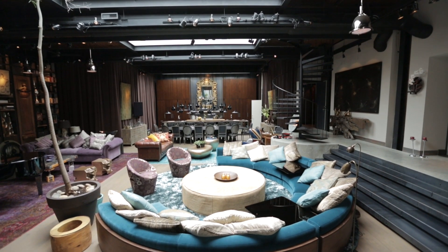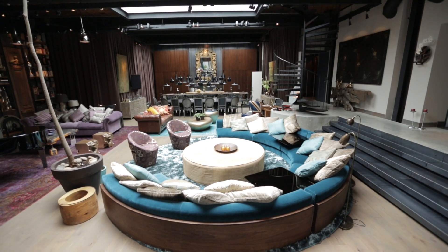Hello, my name is Martine Brisson. I'm an interior designer in Montreal and I'm actually in a magnificent loft in Montreal in the heart of Saint-Ou-Mont-Royal.